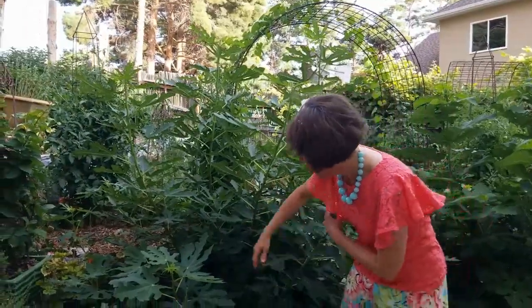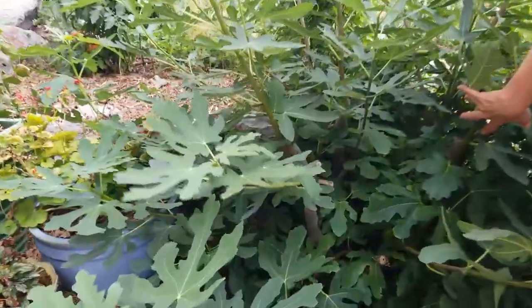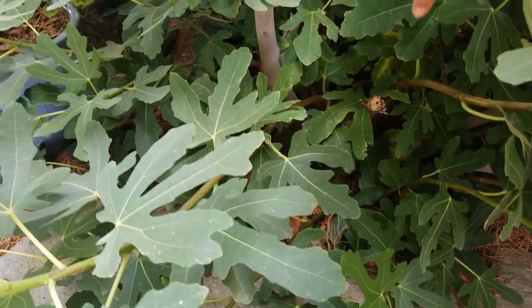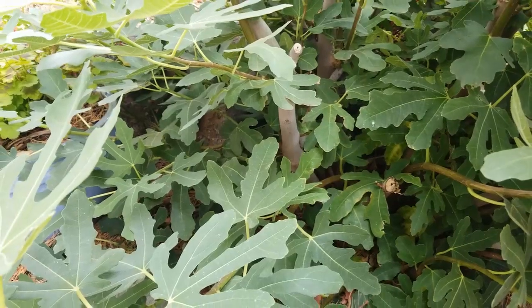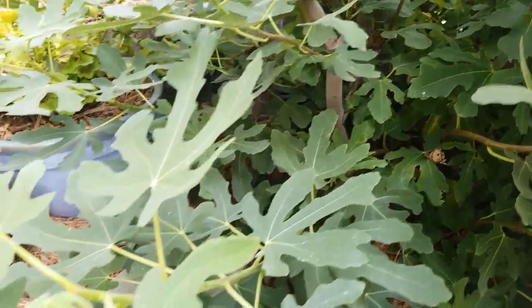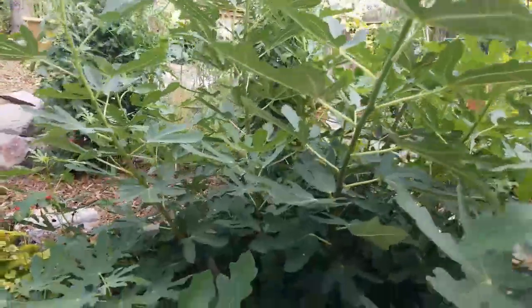We pack a foot of hay all around them. These are actually planted in the ground — you can see the trunks there. We prune back to those trunks and then pack the hay all up and around, and then all of this growth comes back in just one year. Wow — gorgeous, look at those leaves!